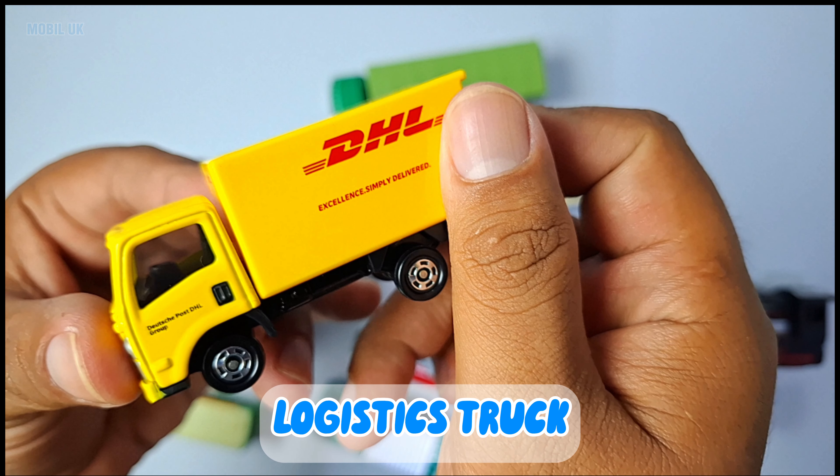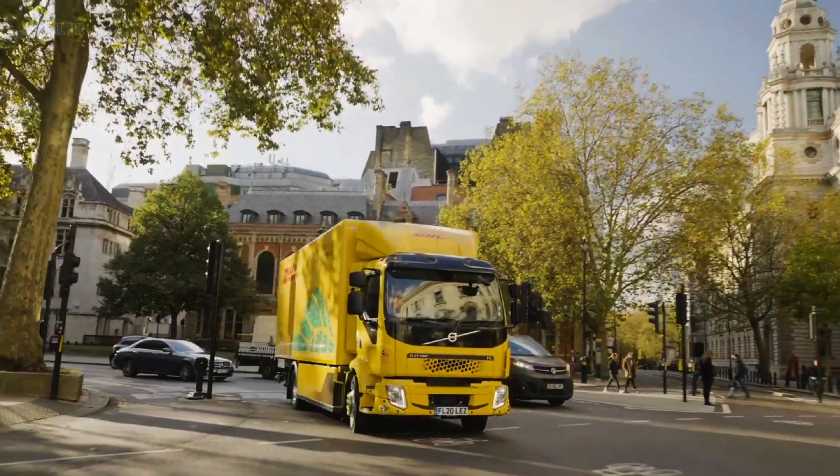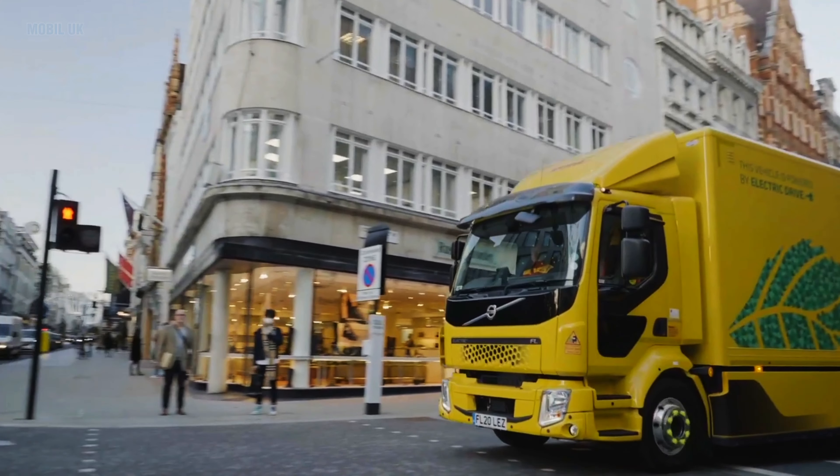Logistics Truck! Logistics trucks deliver goods to stores or our homes, like food or toys. So cool!